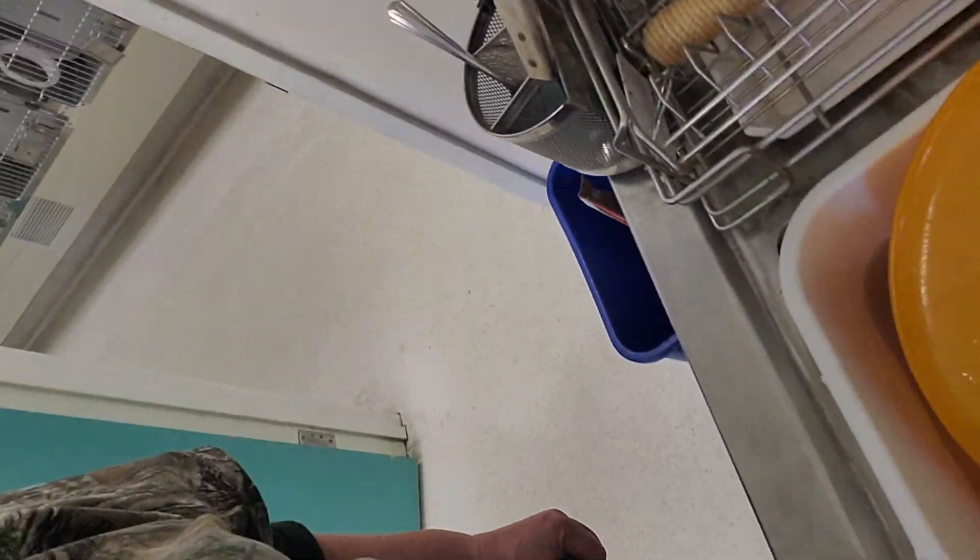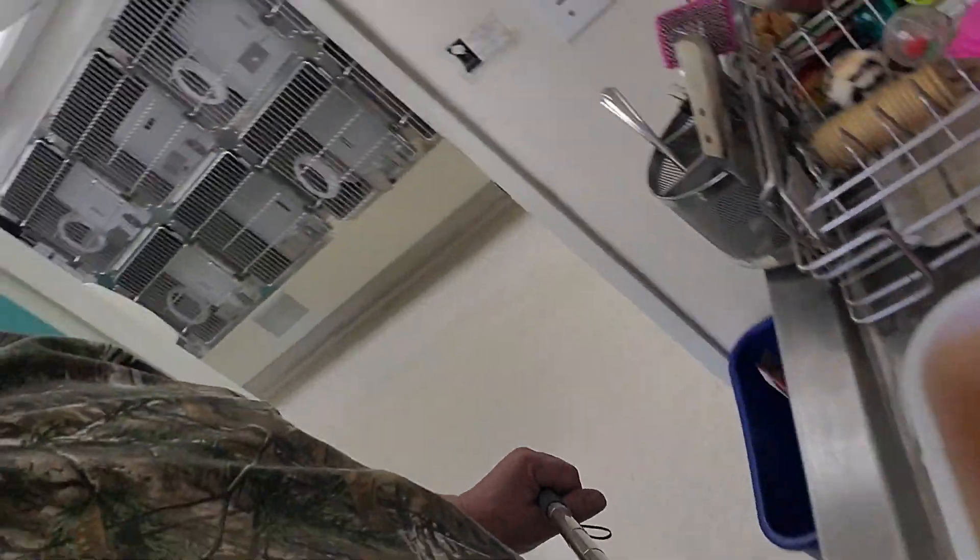And this is stuff soaking in bleach. And then if we have any time left and or energy, we get to play with cats. So yeah, that's a day at the shelter.